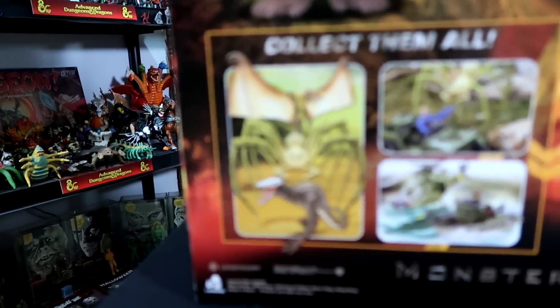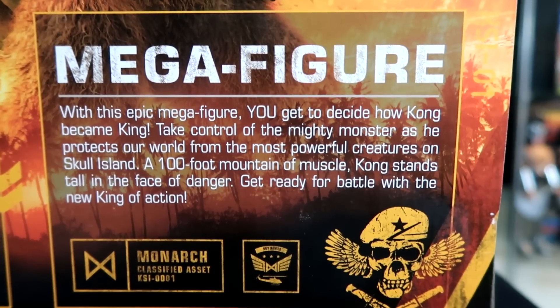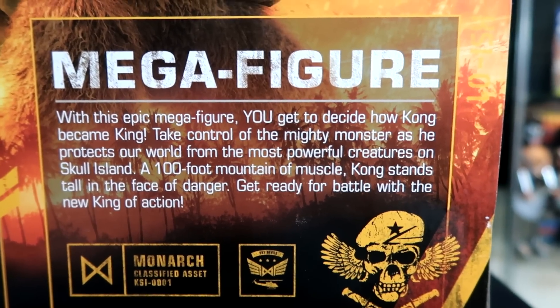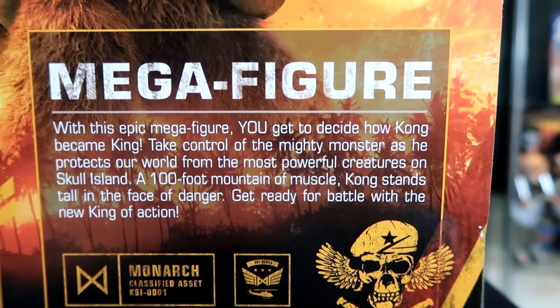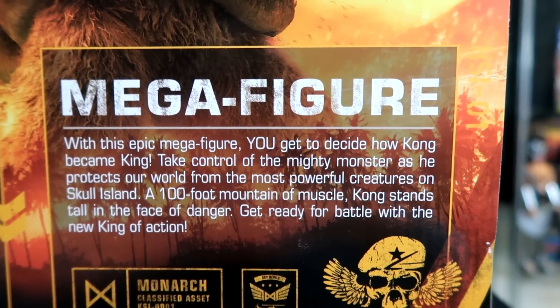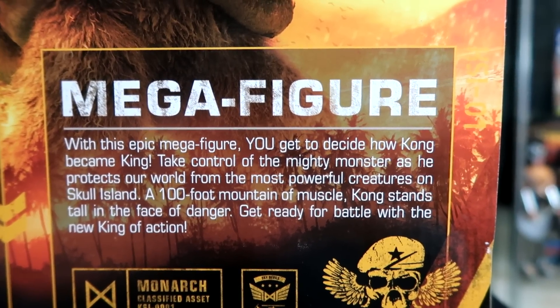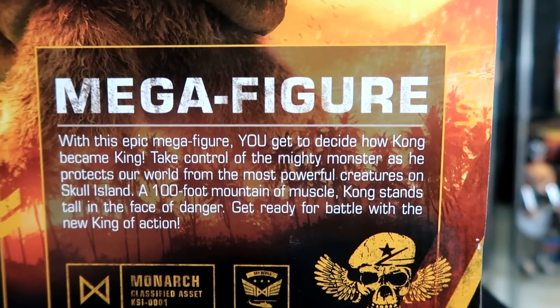There's a really cool picture of King Kong fighting with some crazy beast on Skull Island. And in the back it says 'collect them all' and shows the other toys. Then it says 'mega figure' — with this epic mega figure, you get to decide how Kong became king. Take control of the mighty monster as he protects our world from the most powerful creatures on Skull Island. A 100-foot mountain of muscle, Kong stands tall in the face of danger. Get ready for battle with the new king of action.